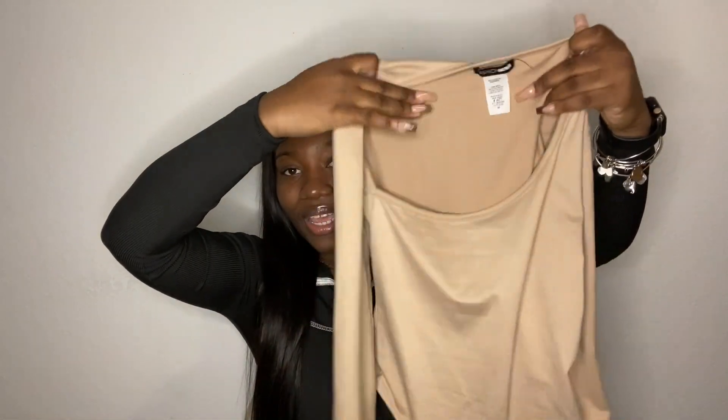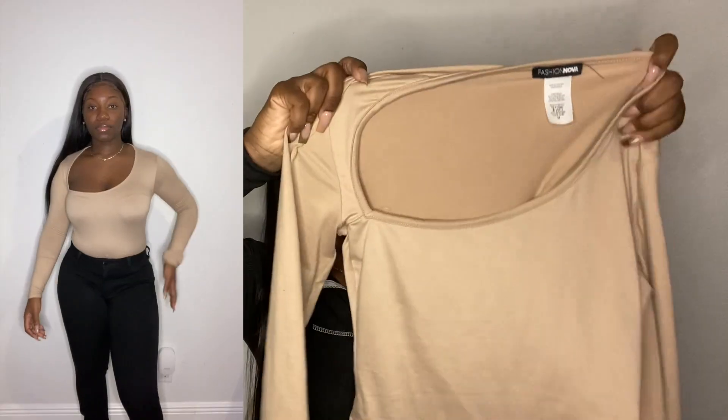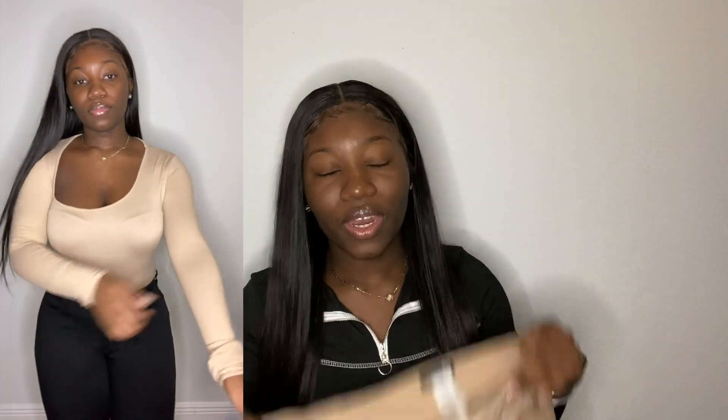My next item is a bodysuit — just this nude bodysuit with a big open neck. Very stretchy and very soft material. I got this in a size medium but I definitely, 100% should have got a large. Nonetheless, it's very cute and I really like it.